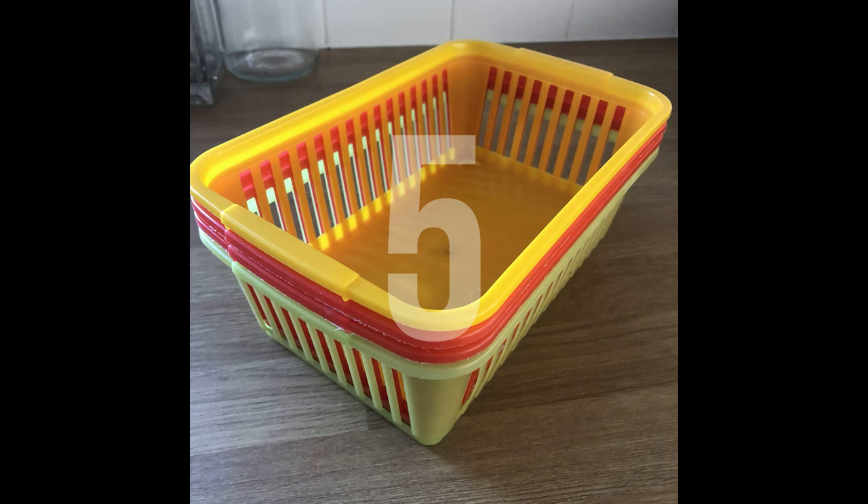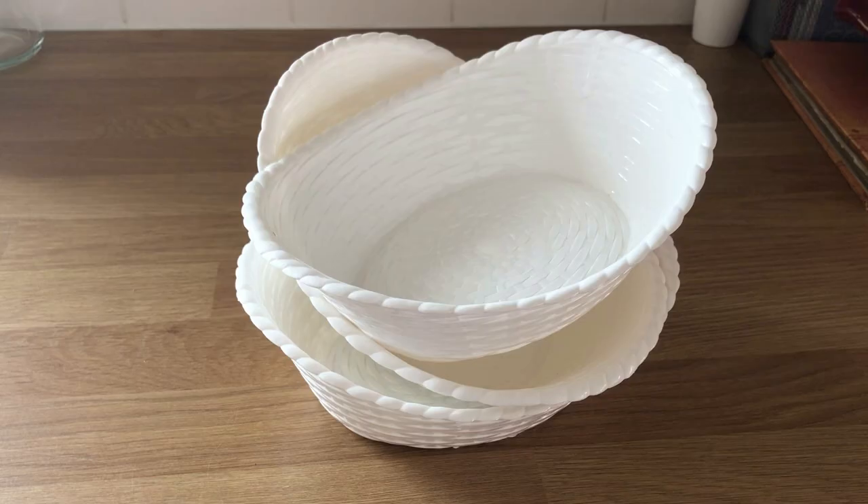On day five, I found these five basket things — plastic basket storage things. I don't need them.